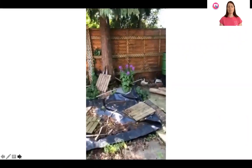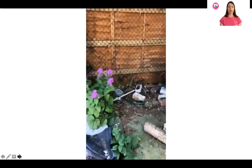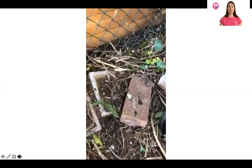Wood lice are tiny little invertebrates, and they like to live in dark, damp places. I'm going to take you on a little journey into a bit at the end of my garden that we leave for lots of things to live in. It's a sort of unkept area with lots of stones, rocks, and bits of wood for lots of mini beasts to live in.